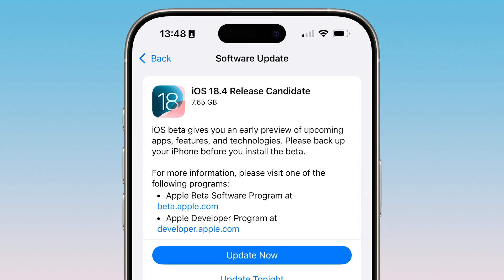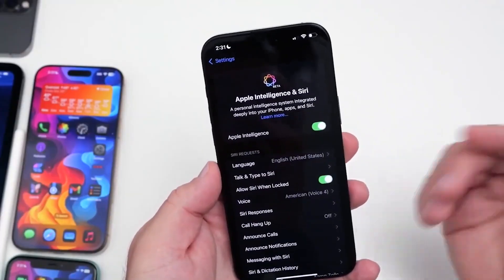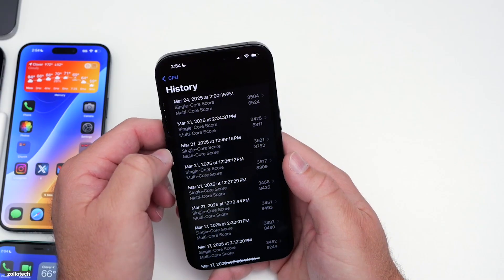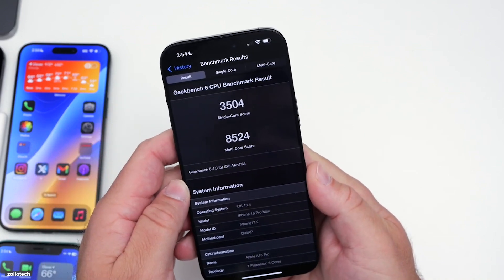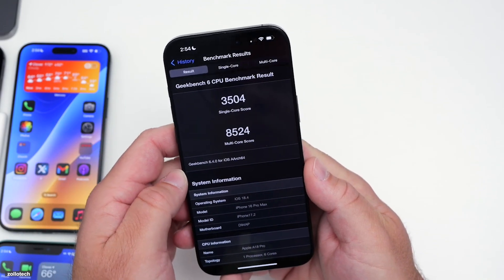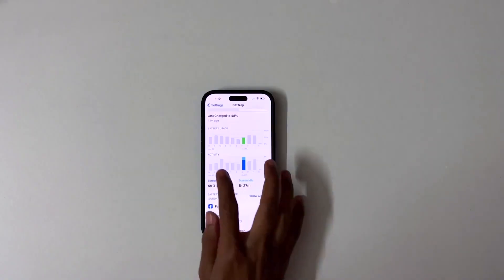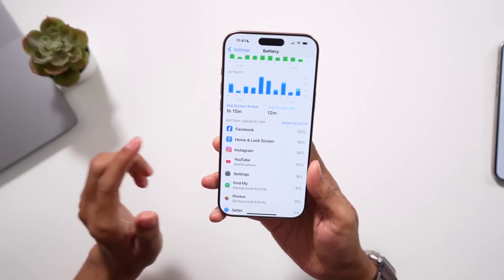In terms of performance, iOS 18.4 RC runs smoothly and feels similar to the previous beta 4 version without any significant lag. Benchmark tests reveal a slight dip in scores, with a Geekbench 6 single-core score of 3530 and a multi-core score of 8665. Battery life performed excellently on beta 4, and similar efficiency is expected in this RC and the final release.